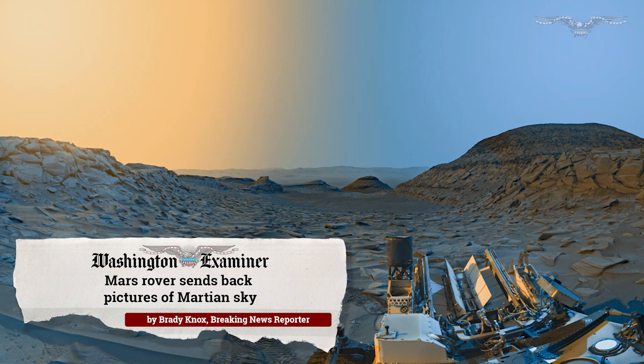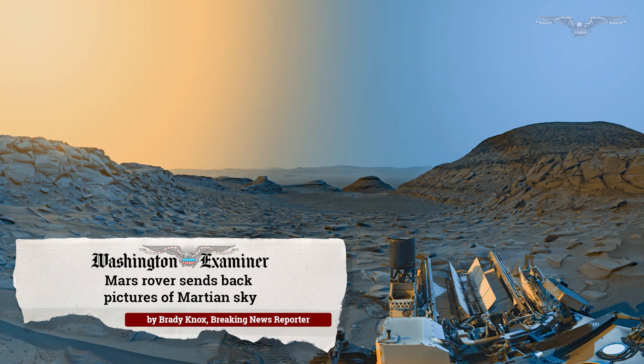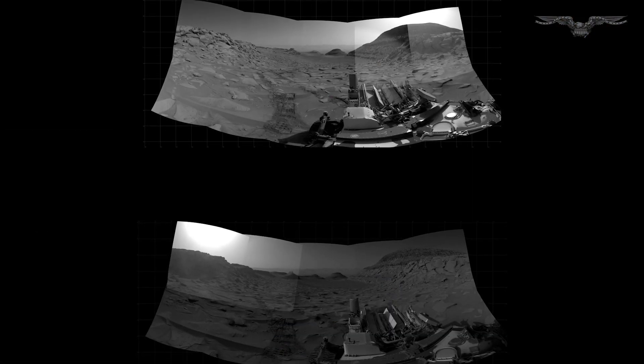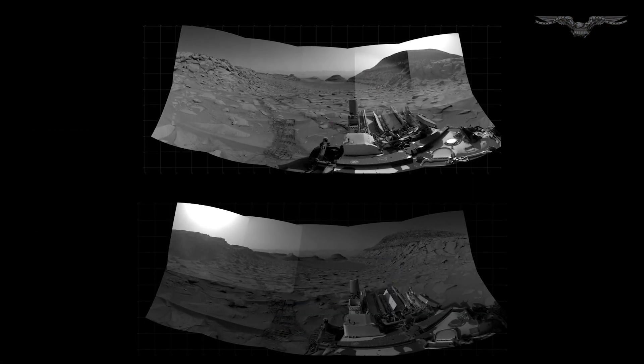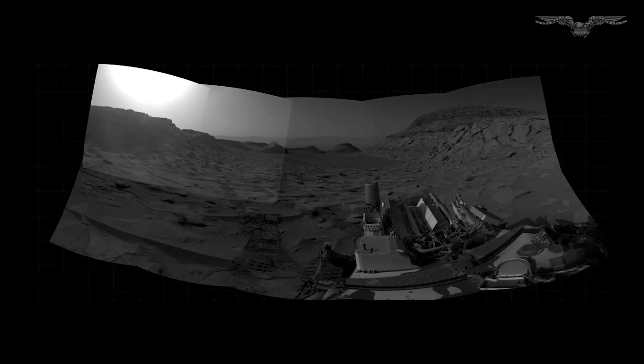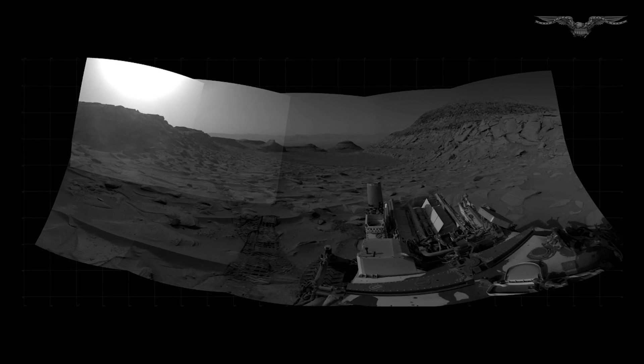NASA's Mars Curiosity rover sent two panorama images of the Martian sky back to Earth. The photo consists of two pictures taken at different times of day stitched together. According to NASA, the original panorama images were in black and white, and the artistic interpretation added color.